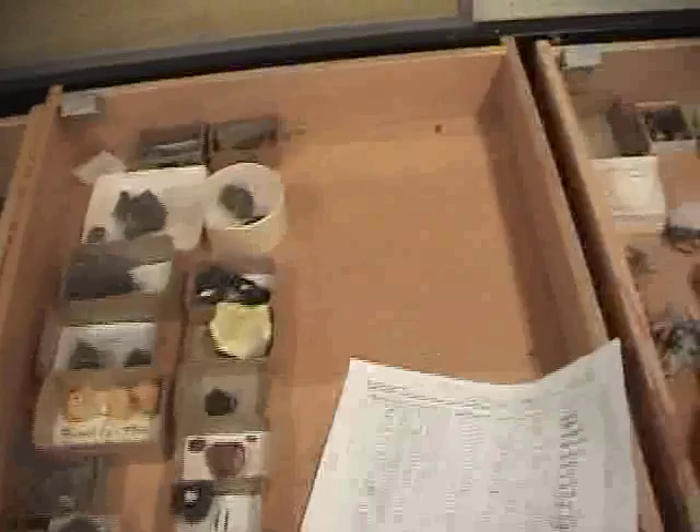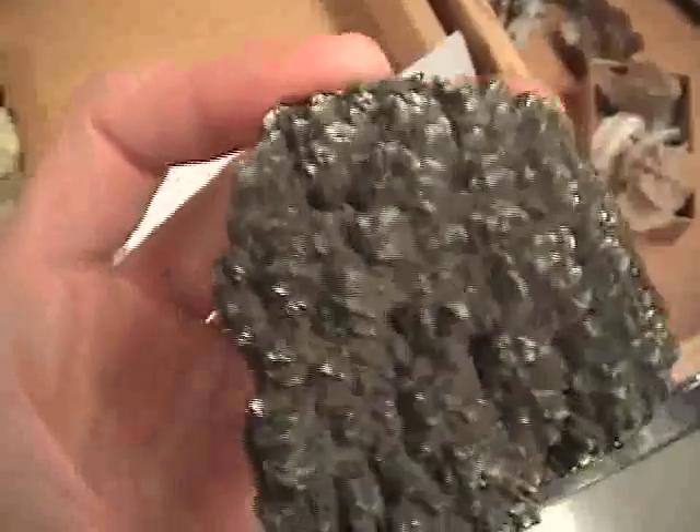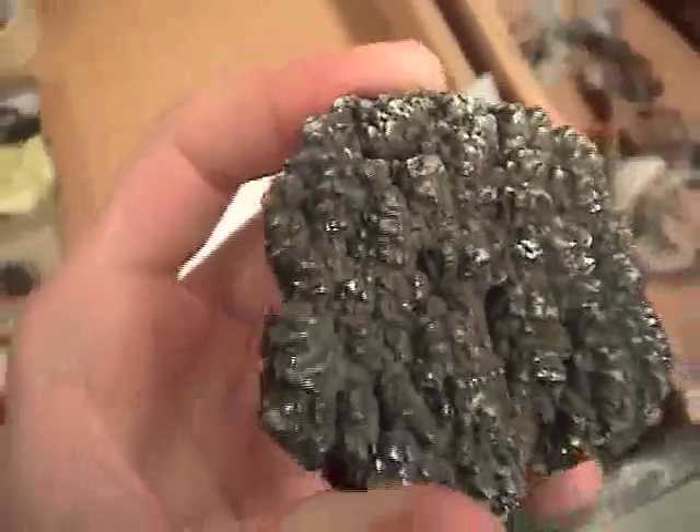We're looking at sulfides here. This is marcasite, which is FeS2 — same thing as pyrite, just a different crystal habit.